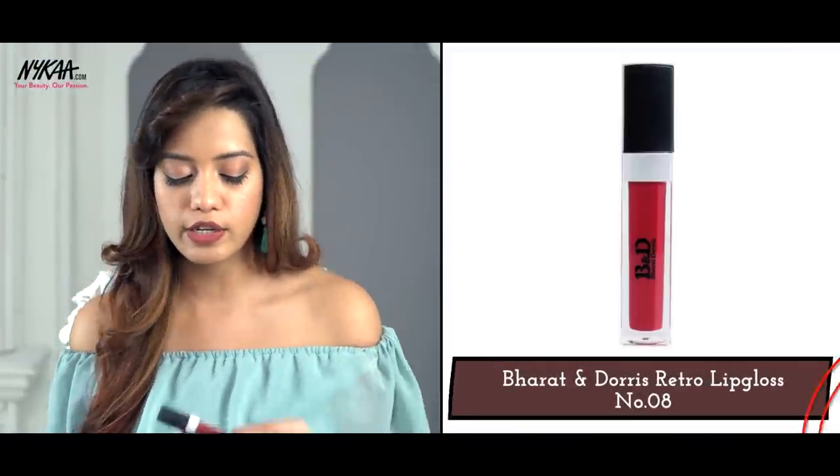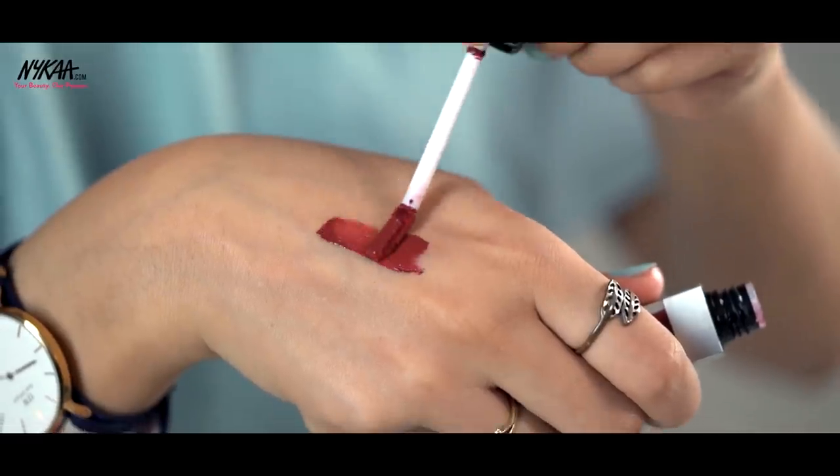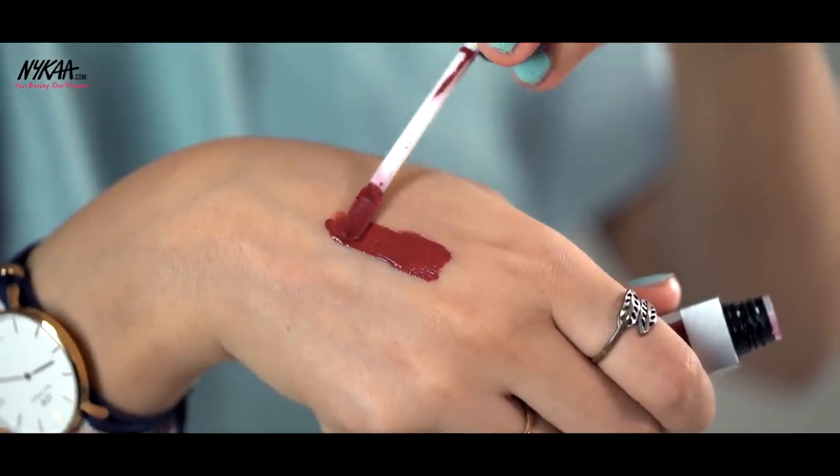The next lipstick is again a liquid lipstick. It's from Bharat and Doris and this is in the shade M08. It's a beautiful deep wine sort of shade so it looks very nice. It just brightens the face up and also looks a little darker and deeper — almost vampy — on fair skin tones, and this is one of the longest lasting lipsticks I've ever tried.